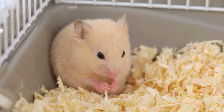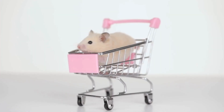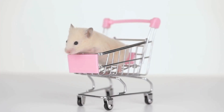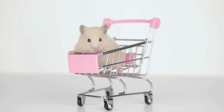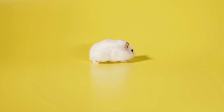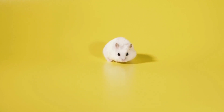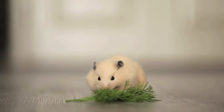If the temperature in a hamster's environment falls below 65 degrees Fahrenheit, it can lead to discomfort, lethargy, and even hypothermia in extreme cases. Hamsters may become less active and spend more time in their nests trying to stay warm. To prevent this, it's essential to provide adequate insulation and heating options, such as using a small heat pad or ceramic heat emitter, especially during colder months or in cooler climates.